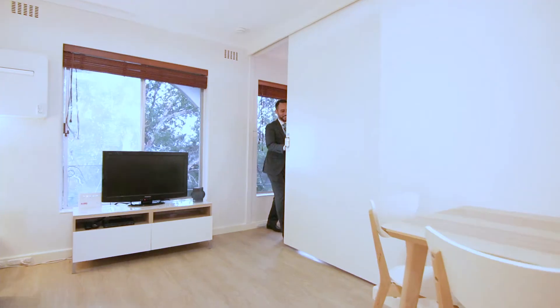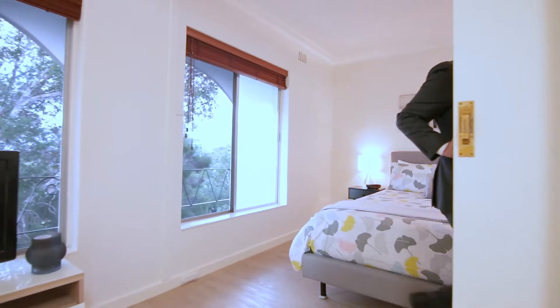Follow me now to the master bedroom where you've got the beautiful ensuite awaiting for you.